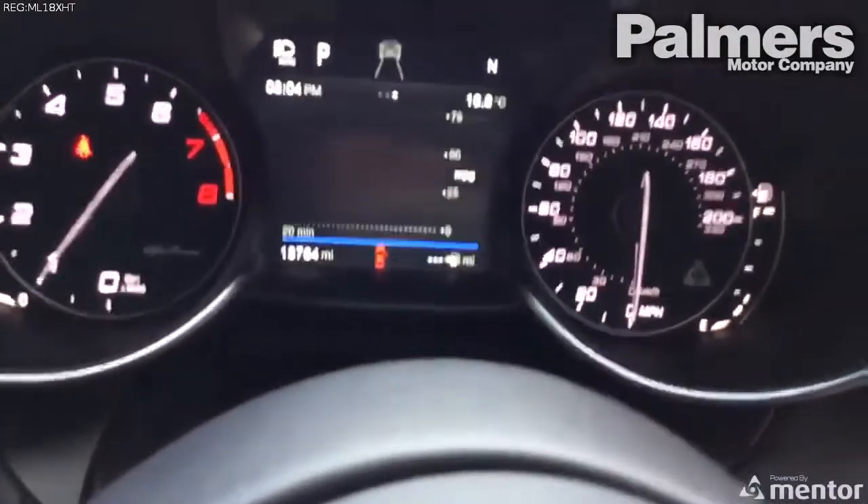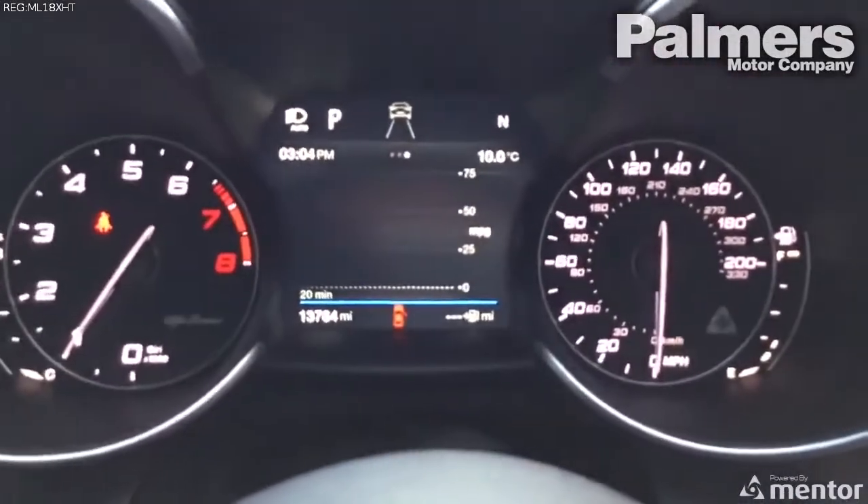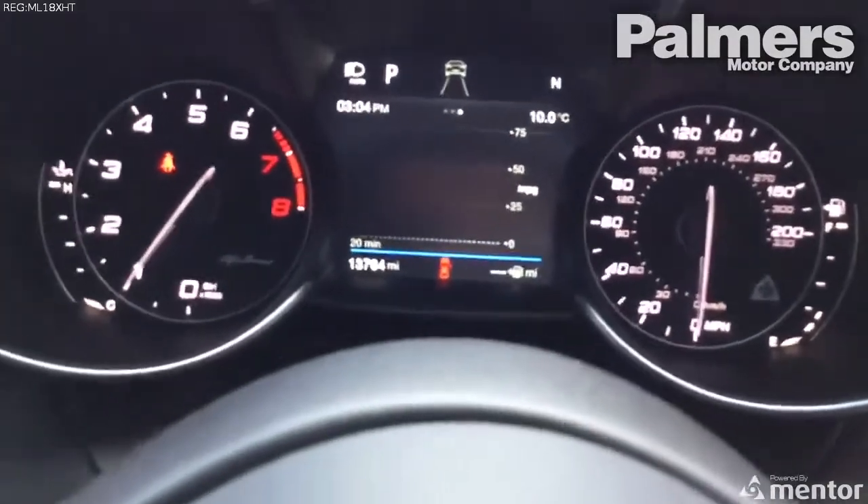This vehicle has covered 13,764 miles as of today. This may rise before you take delivery, however.